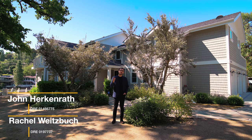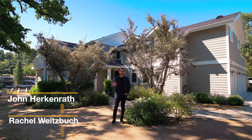Before we get in there, I want to thank the listing agents John Hurkenrath and Rachel Witzwitz for allowing us to tour their amazing listing. And now let's get started.